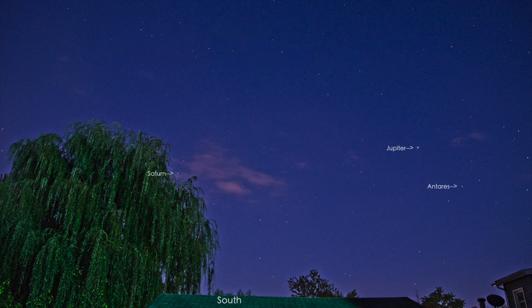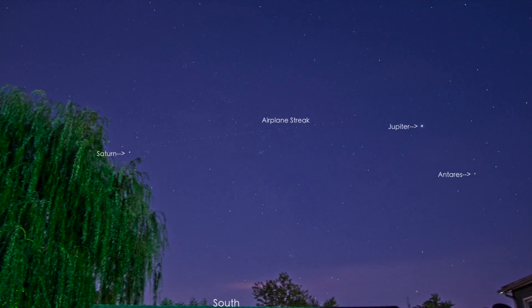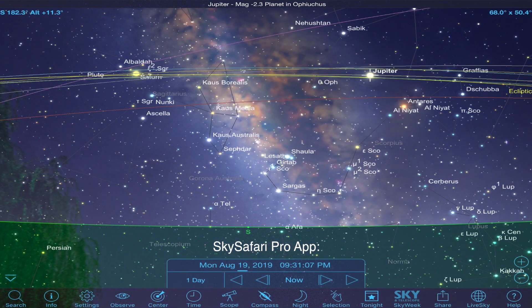It's Monday the 19th of August 2019, and I wasn't prepared to do any filming tonight. I was just out here taking pictures with the Canon 80D and the Tamron 18 to 400 millimeter lens, but then decided what the heck, let's hit record too.